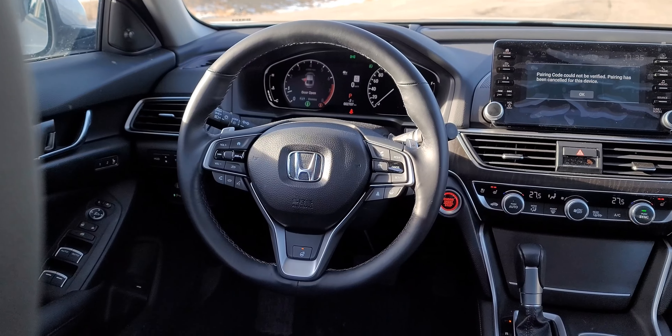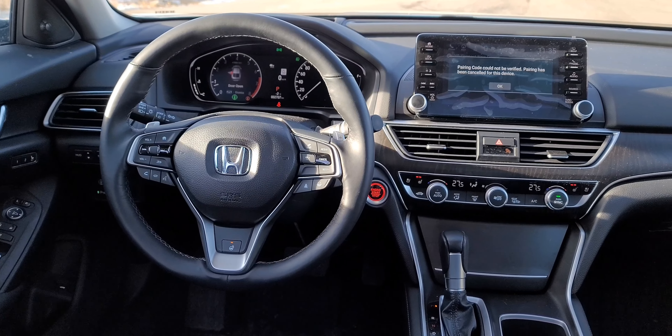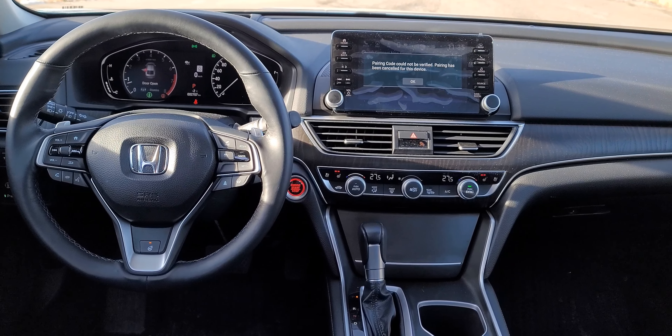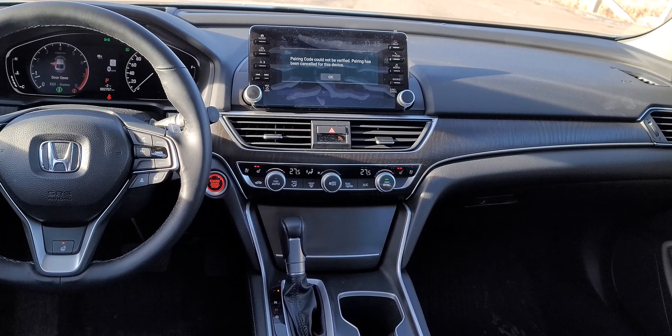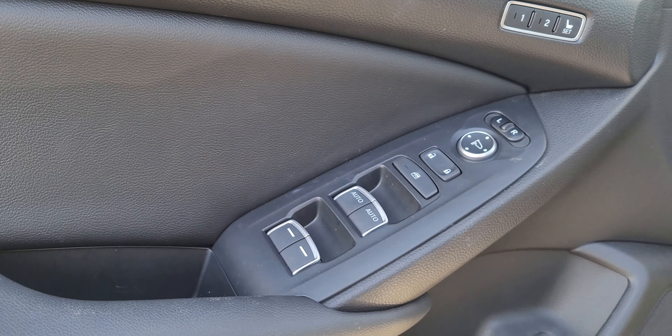The interior of the Accord Touring is the exact same as the pre-refresh model, which isn't the worst case because the interior has always been pretty good. The door panel has the same layout with fake wood trim and matte finish which looks great despite not being real. The buttons and switchgear feel nice and high quality, and there's decent storage in the door pocket.